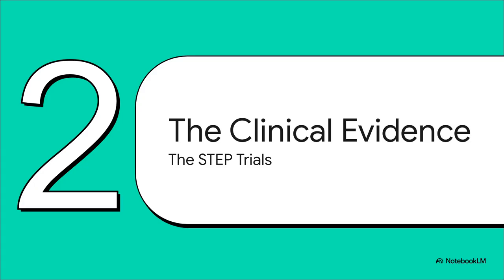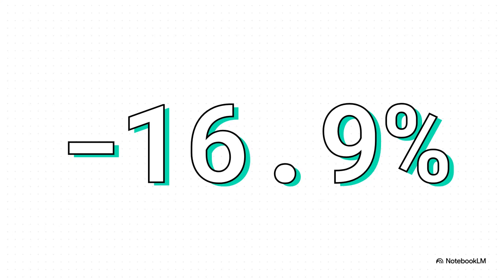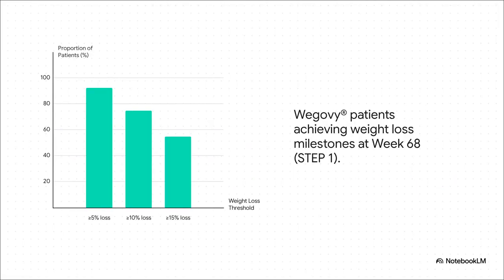The mechanism makes sense, but what does it actually do for our patients? For that, we turn to the data from the STEP Clinical Trial Program, which gives us a really solid look at its efficacy and impact. Starting with the headline number from the big STEP-1 trial: a mean weight reduction of nearly 17%, compared to just 2.4% in the placebo group. That's a magnitude of effect we just haven't been able to offer patients with older pharmacotherapies. More than 9 out of 10 patients lost at least 5% of their body weight. Almost three-quarters lost more than 10%, and over half lost more than 15%.